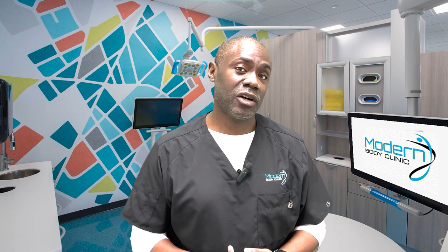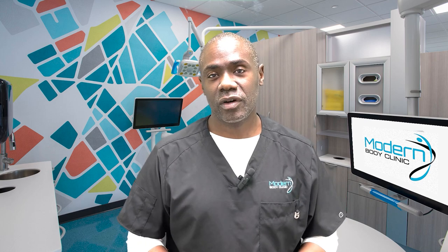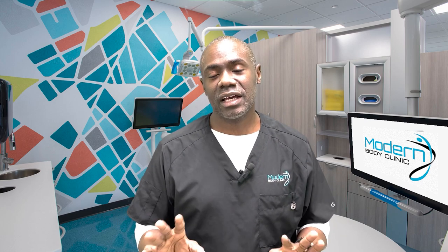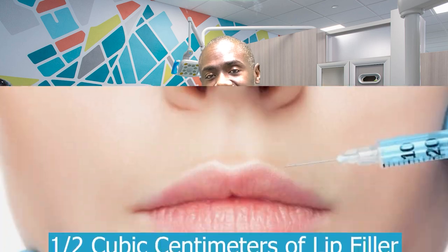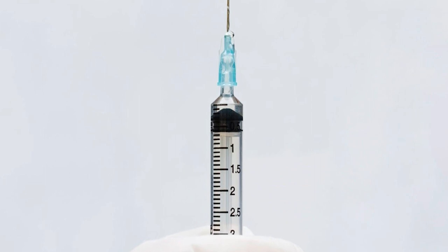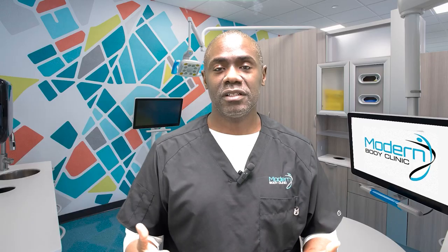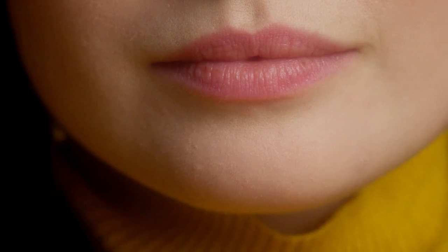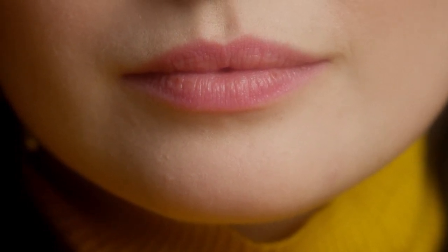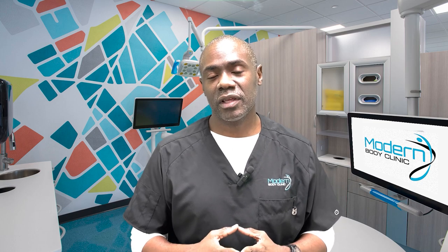How much filler are we going to use? That's a tricky question because it depends on the outcome we're looking for and also the person's anatomy. For lips, we generally start somewhere between half a cc if we're doing just the upper lip, up to one to one-and-a-half cc if we're doing both top and bottom. For someone having lip filler for the first time, we don't want to put too much at once because it can cause trauma and other complications. For most people, one cc is a fair amount to start with.